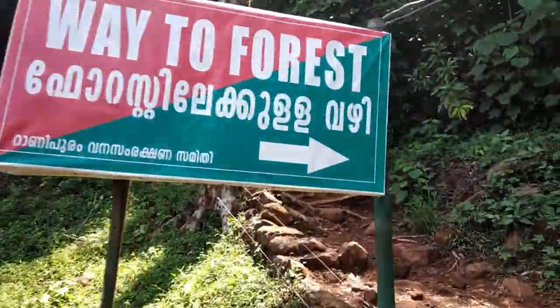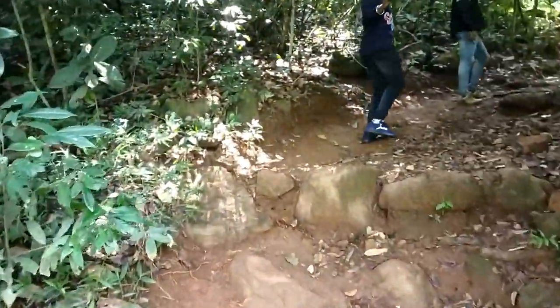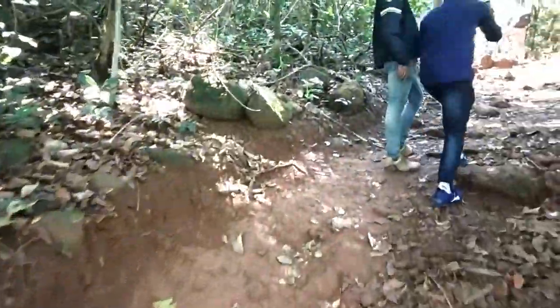Here is the way to the forest. We need to hike through the forest and grasslands to reach our destination. It's almost a 2 to 3 km hike to reach the viewpoints.